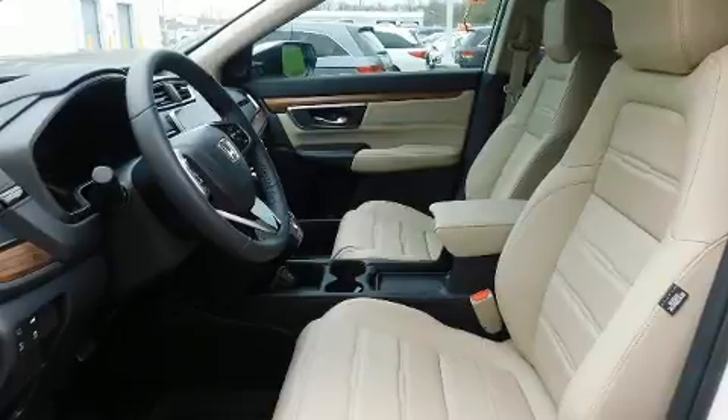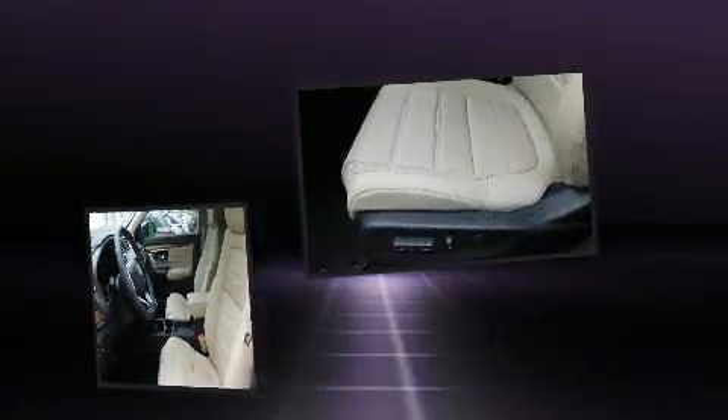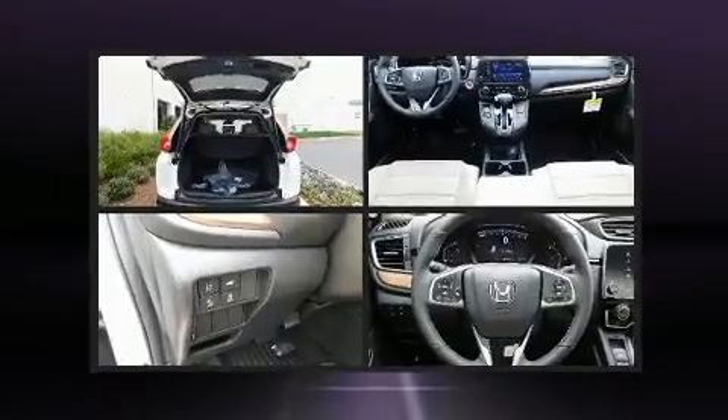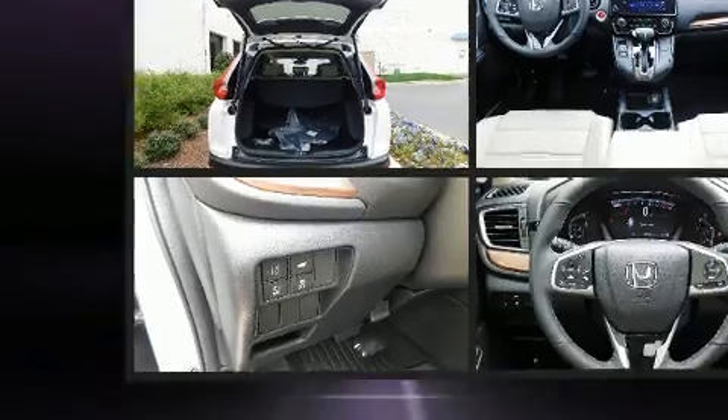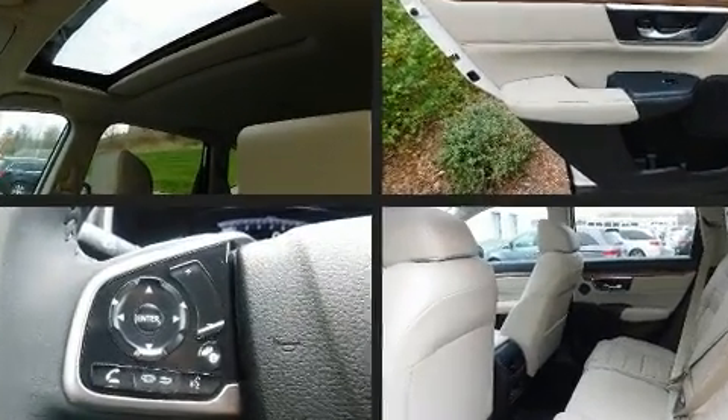Honda also prioritized safety and security with features such as dual front impact airbags with occupant sensing airbag, traction control, a security system, and four-wheel disc brakes with ABS. Brake Assist technology provides extra pressure when applying the brakes.